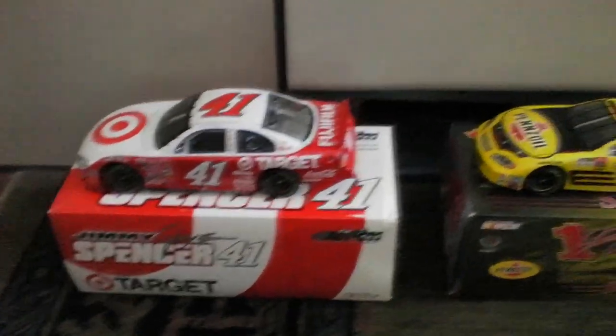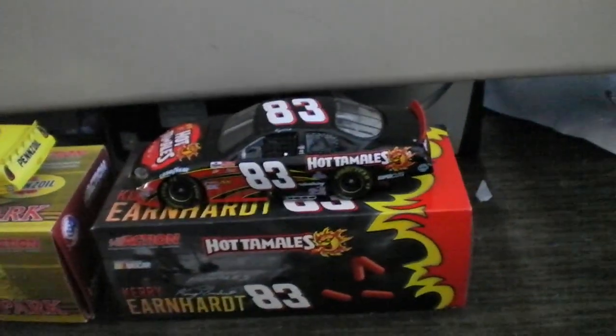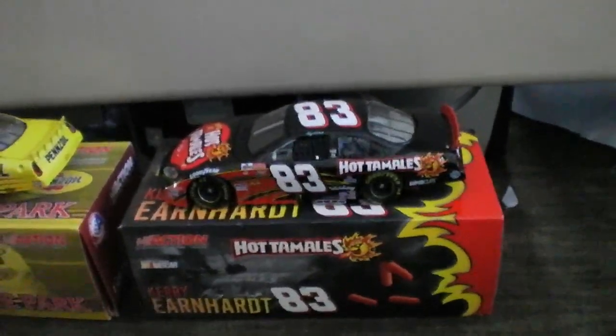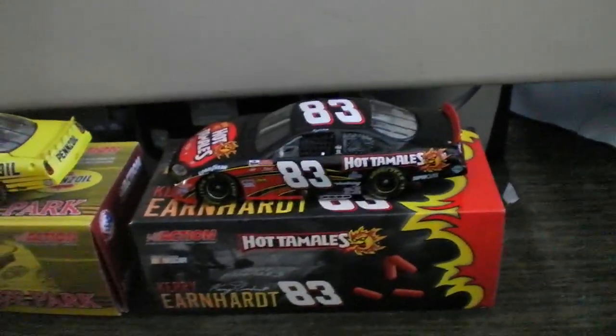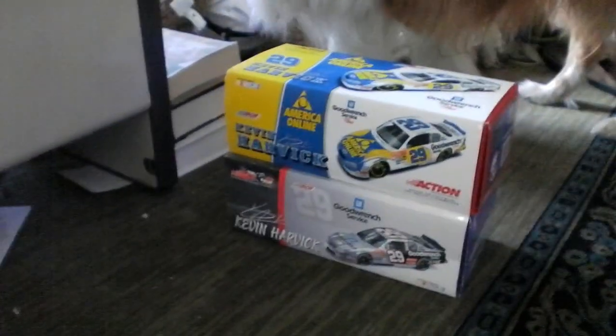So these are the three diecasts that are up for grabs, along with the two Harvicks that didn't go in January. Any donation of any amount here between the 1st of February — which I know was yesterday — to the 28th of February, puts you in the raffle for one of these diecasts, as well as the Harvick diecast that didn't go this past month.